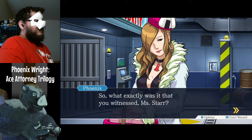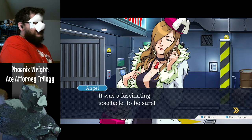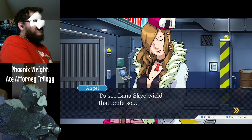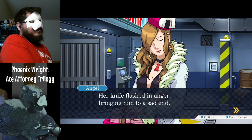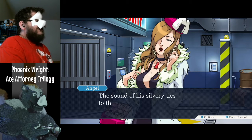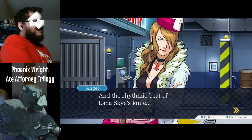So what exactly was it that you witnessed, Ms. Starr? It was a fascinating spectacle, to be sure — I now feel I know what they say when they talk about a woman's wrath. To see Lana Skye wield that knife so — the knife flashed in anger, bringing him to a sad end. It was truly a sight to see.